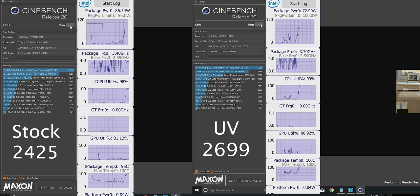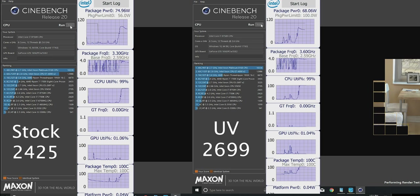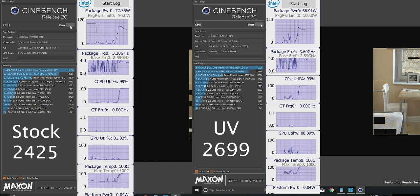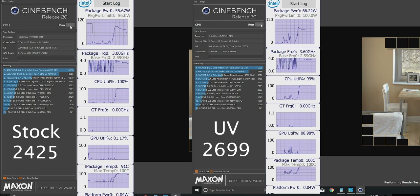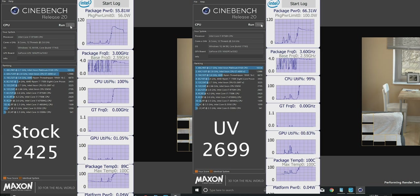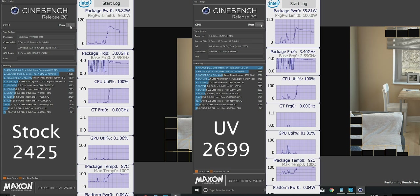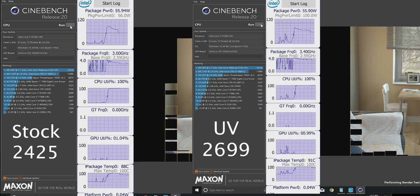That 56 watts gets carried over even if you undervolt. On the left you have stock, on the right you have undervolted. Even if I undervolted and raised the package limit up to 100 watts, it'll still settle down at 56 watts — it's baked in. Maybe with the i9 it won't be. For gaming it doesn't really matter, but if you're rendering, you'll still hit that 56 watt limit. Stock: 56 watts equals 3.1GHz. Undervolted by minus 150 millivolts: 56 watts equals around 3.4–3.5GHz.